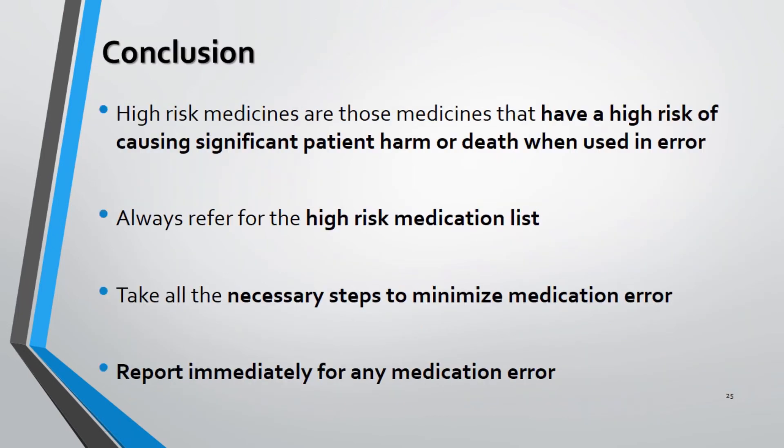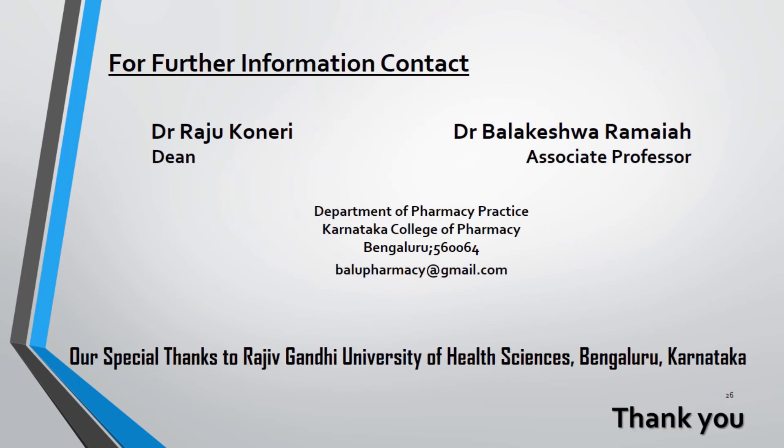High-risk medicines are those that have a high risk of causing significant patient harm or death when used in error, so always refer to the BBH high-risk medication list. Medication errors lead to harm to patients, so strategies to reduce errors include using technology, improving processes, focusing on errors that cause harm, and building a culture of safety. Any medication errors found at the hospital should be reported immediately. We acknowledge Rajiv Gandhi University of Health Sciences for their continuous support.